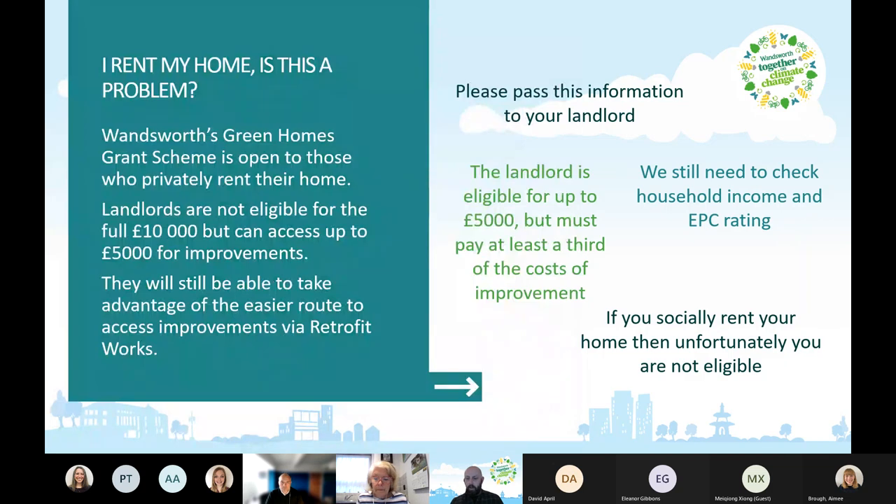If you rent your home, the scheme is open to private tenants. Landlords are not eligible for the full ten thousand pounds but can access up to five thousand pounds for improvements and still benefit from the easier route via Retrofit Works. If you're a private tenant, pass this information on to your landlord. We still need to check household income and EPC rating, and the landlord must pay at least a third of the cost. If you socially rent your home, you are not eligible — this is only for the private rented sector.